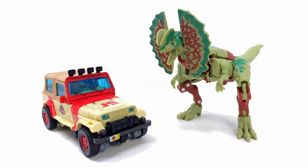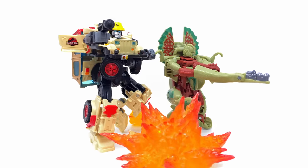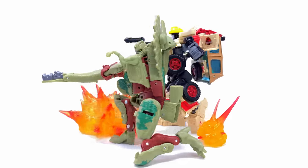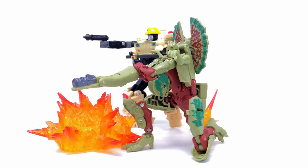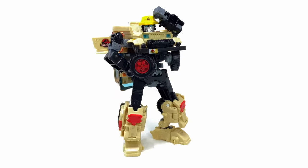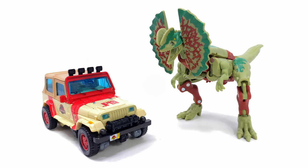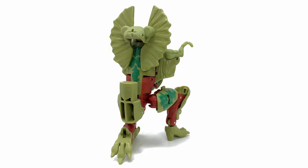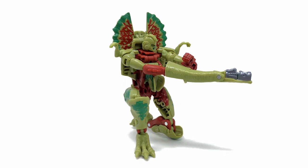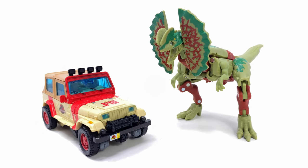Wrapping up on this review for the Transformers Jurassic Park crossover JP12 and Dolophicon - overall I think these are two excellent figures. The details in particular are really what sets this set apart from the previous Jurassic Park crossover. However, we have to talk about pricing: here in the UK this retails for over 70 pounds, which for two deluxes I find to be astronomical. They are very well made and detailed, but 70 quid for two deluxes is way too much. If the past crossover was anything to go by, that price will likely be slashed in half eventually - so if you're not clamoring for these, I would definitely recommend waiting for a sale. Let me know your thoughts in the comments, and until my next video, thanks for watching.